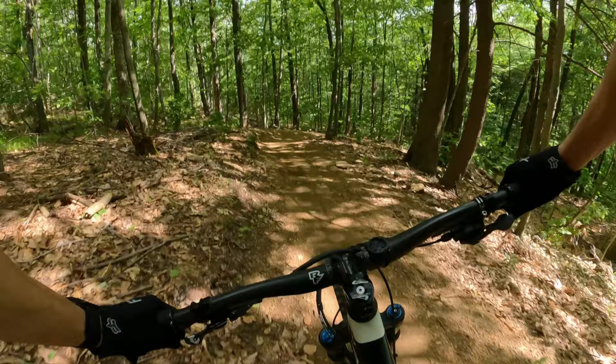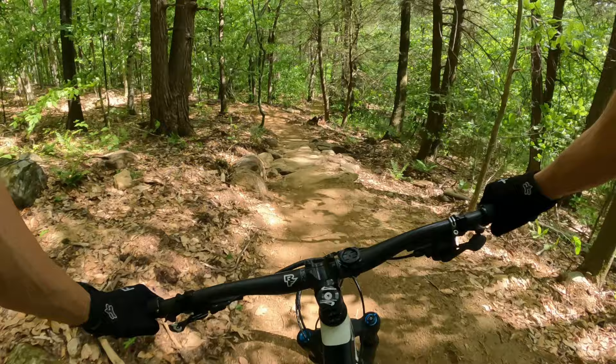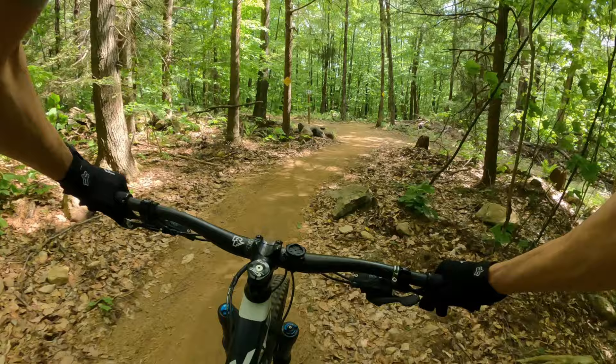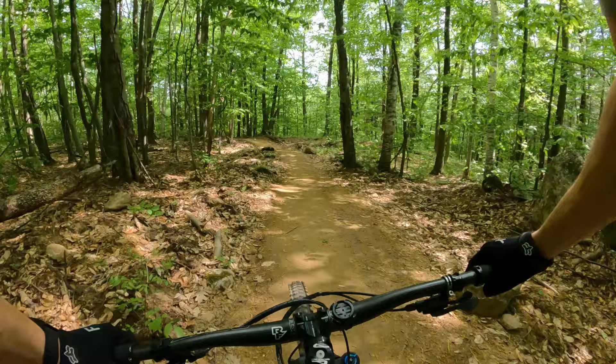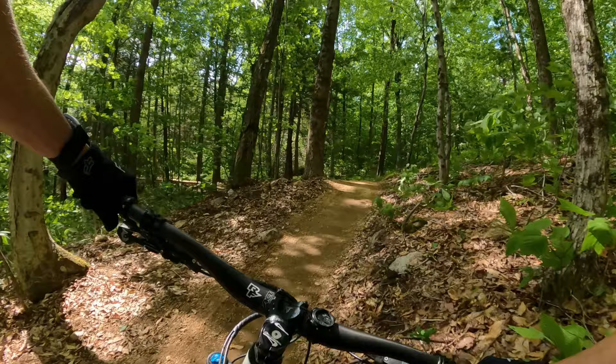Whoo yeah, didn't get this kind of flow yesterday — it was nice yesterday at Rockland. This is bike park quality, whoa.